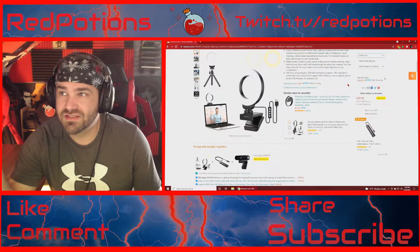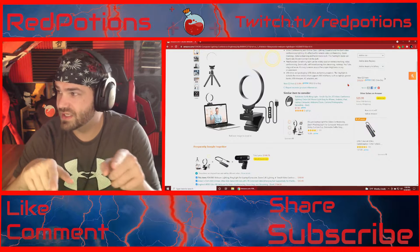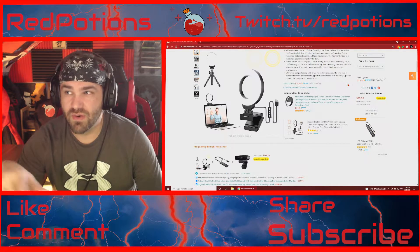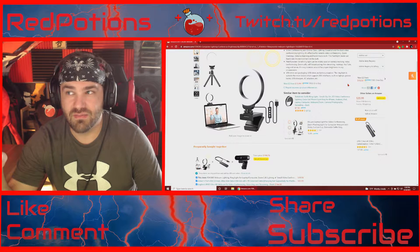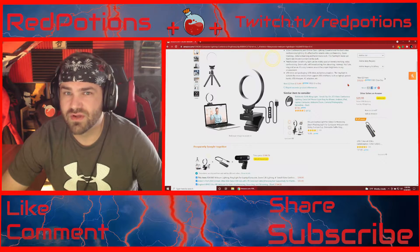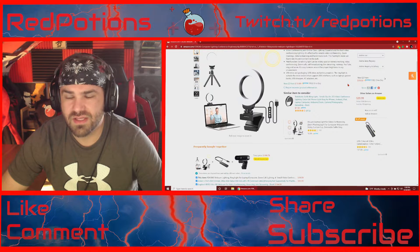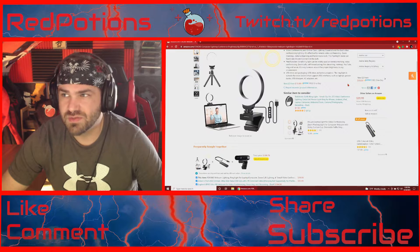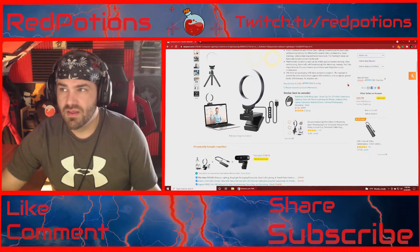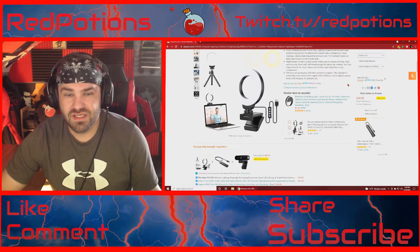And that isn't even as powerful as this light that you're looking at right here on the screen is even capable of going. I could go higher with the amount of light coming off this thing. I just wanted to do a really quick video making you guys aware that you don't have to go with the super expensive option, especially if you are just a normal streamer in the corner of a room somewhere. That ring light is going to give you plenty of light.